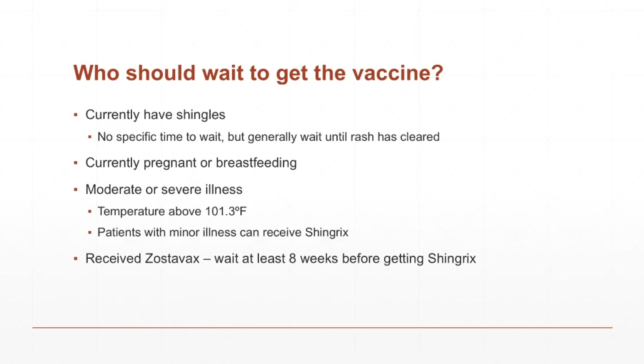My final topic: who should wait to get Shingrix? These are the recommendations from the CDC. If you currently have the shingles, you will want to wait at least until the rash clears up, and maybe even a week or two after, just to be safe. If you are currently pregnant or breastfeeding, they recommend you wait. If you have an illness you would classify as moderate to severe, you will want to wait until you get better, especially if you have a fever of around 101.3 degrees Fahrenheit.